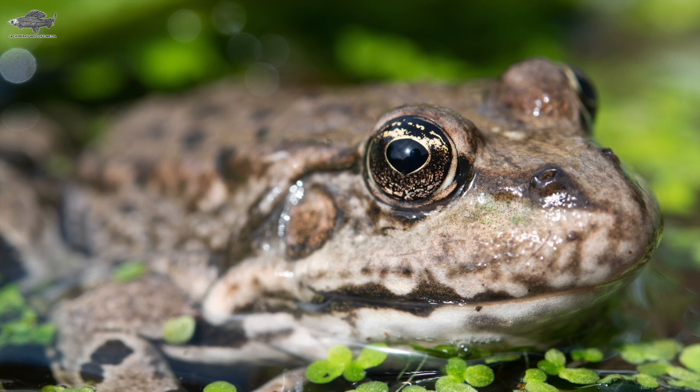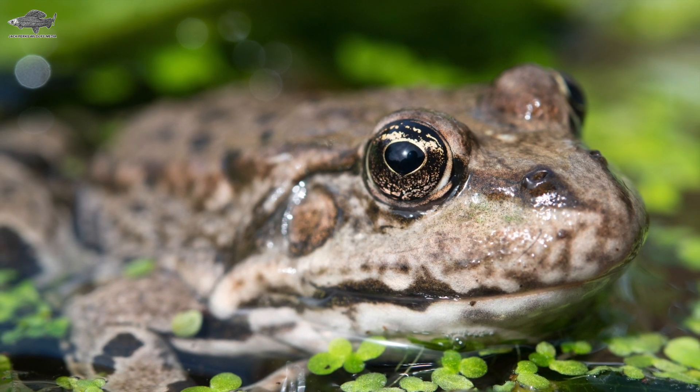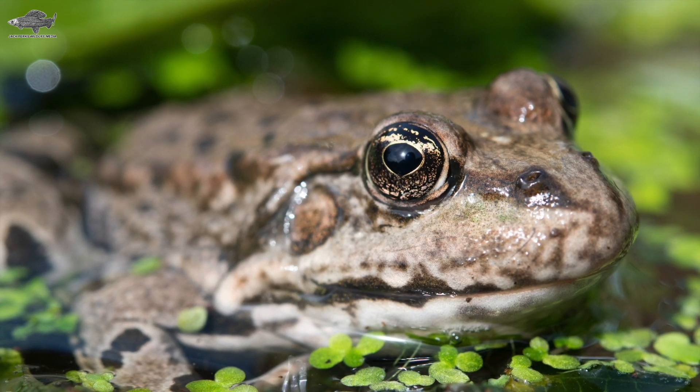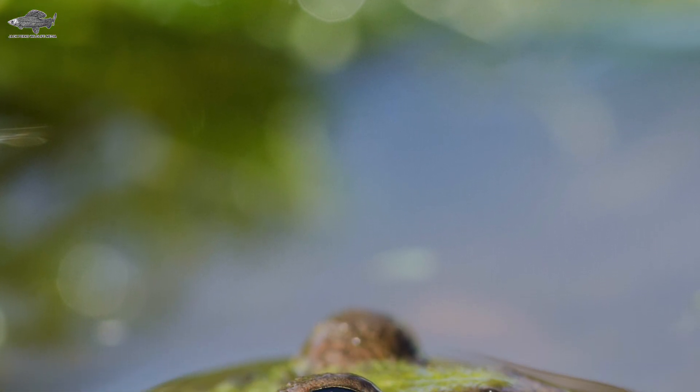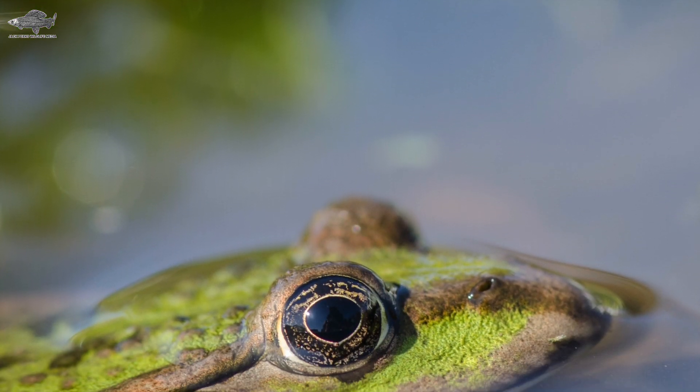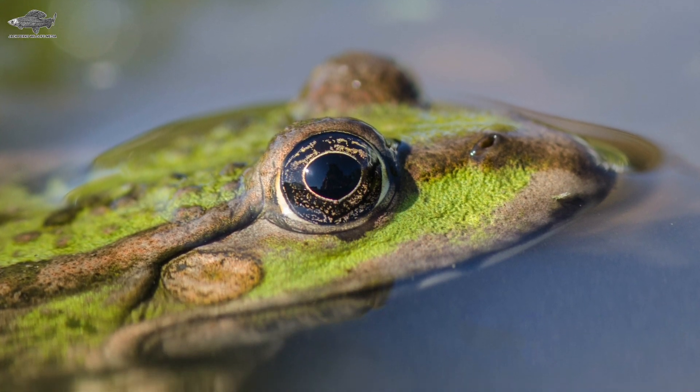First introduced in the 1930s to Romney Marsh in Kent, they quickly bred and now occupy much of the south east. Sometimes called laughing frogs due to their loud and comical call, the male has vocal sacks at the side of the head which produce the call to attract a mate.